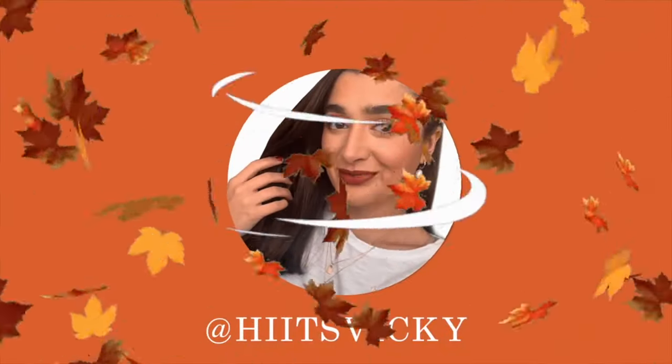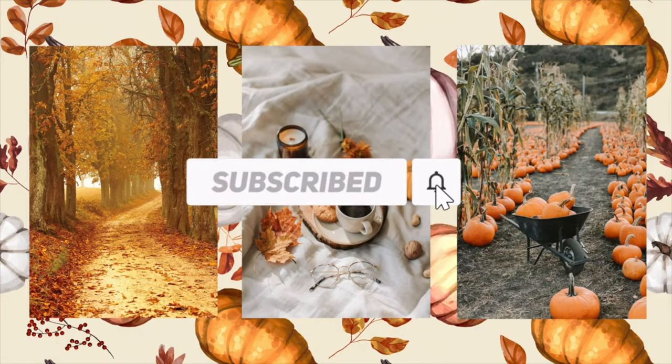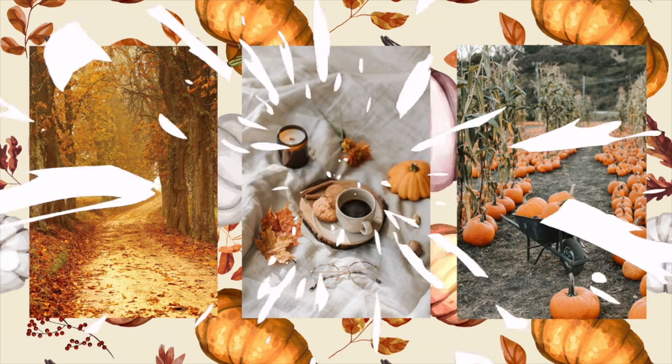Hello and welcome back to my channel. Today's video is going to be an updated body care collection video. It is currently the end of October when I'm filming this, and I believe the last time I updated you guys was around mid-summer.